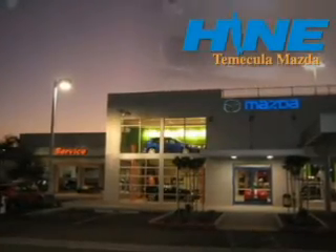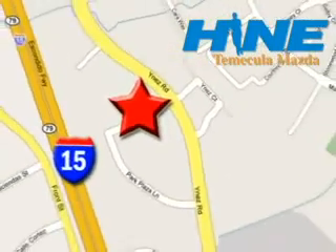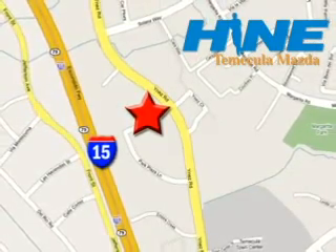Buy with confidence today at John Hein Temecula Mazda. We're conveniently located at the corner of Inez and DLR in the Temecula Valley Auto Mall. I got mine at Hein — get yours today.